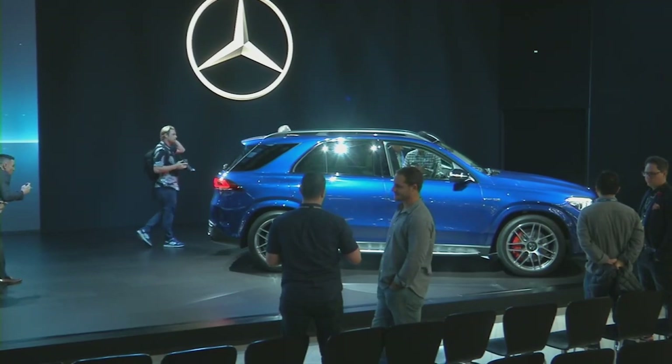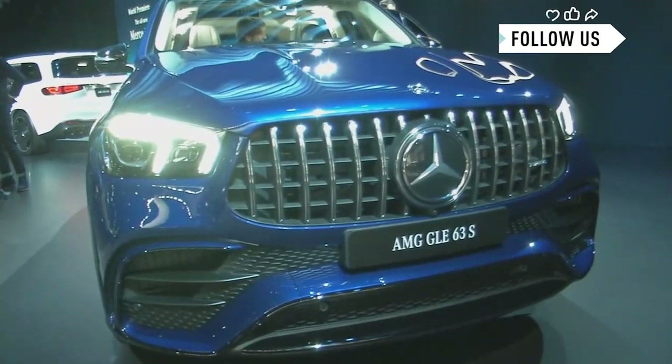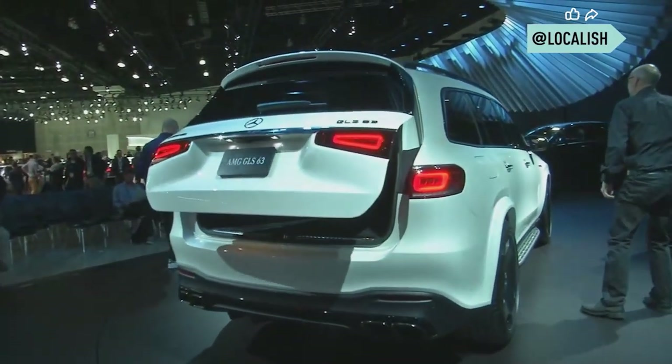Sometimes the choice comes down to being green or being mean. Mercedes-Benz is moving down both of those lanes. We have the EQC here, which we think will feature very prominently on California roads — our all-electric SUV. And then we have the guarantee that your kids will never be late for soccer games. We've got the GLS with 604 horsepower and three rows of seating.